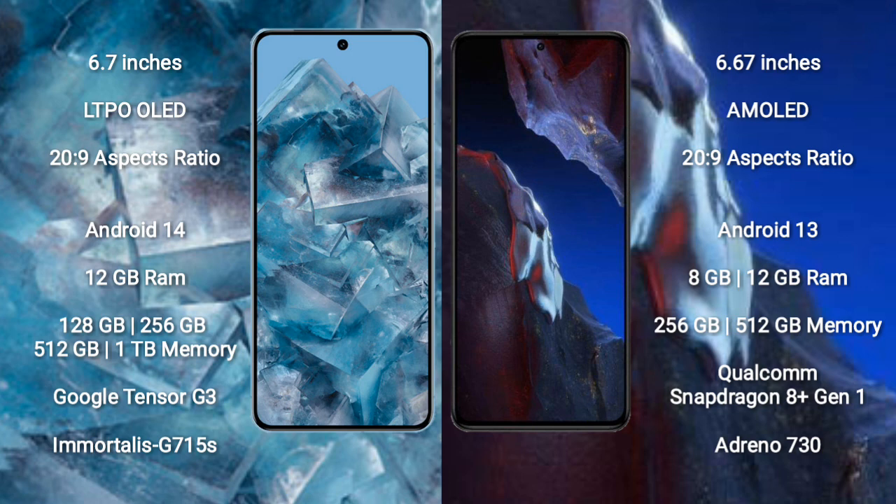Google Pixel 8 Pro runs on the Android 14 operating system. Xiaomi Poco A5 Pro runs on the Android 13 operating system. Google Pixel 8 Pro features Snapdragon with 8GB and 12GB RAM options.